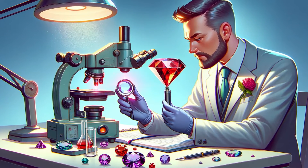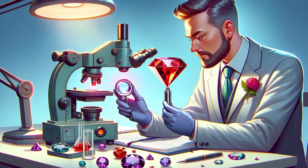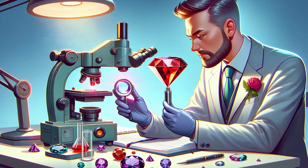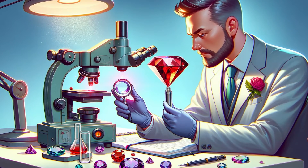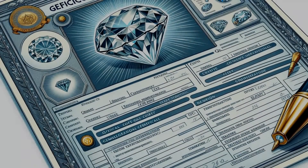Our exploration continues with the gem's physical properties. Alexandrite's refractive index and density are scientific fingerprints. Detailed animations will demonstrate how professionals use tools like refractometers and hydrostatic scales to measure these attributes, confirming the stone's identity.